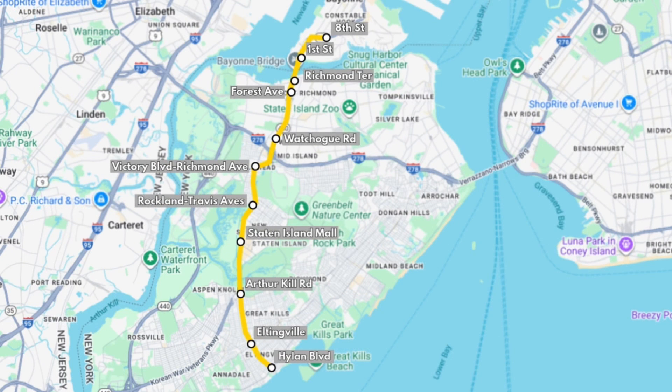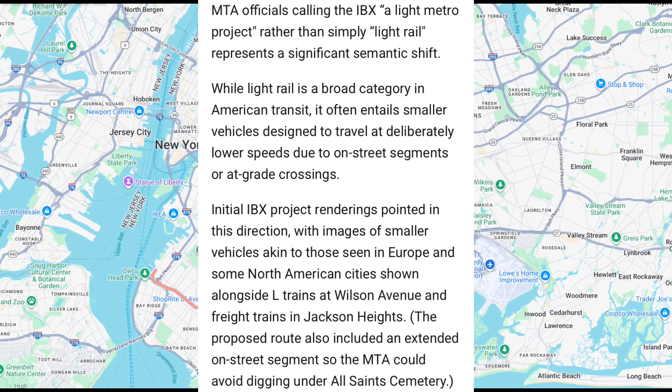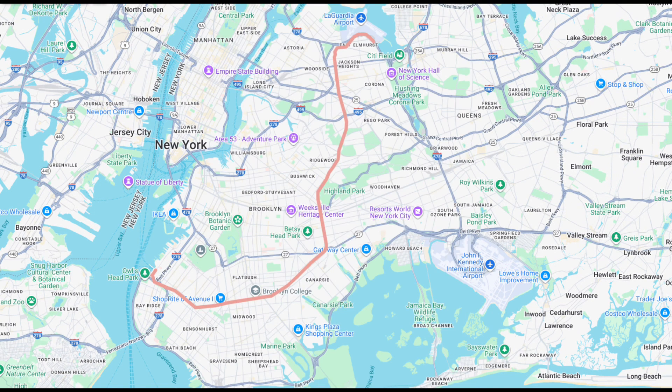Next, I propose an extension of the Hudson-Bergen Light Rail into Staten Island. Last but not least is the AirTrain Express. This line was not proposed by me, but the MTA has considered automating it and making it a light metro line, so I'll include it in my light metro network.